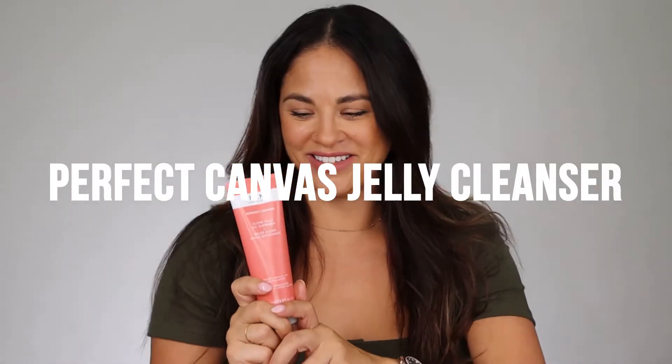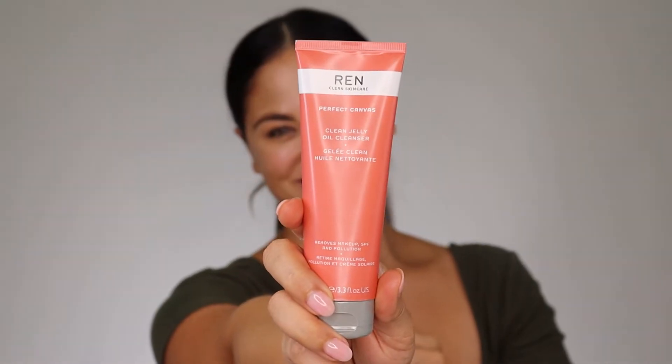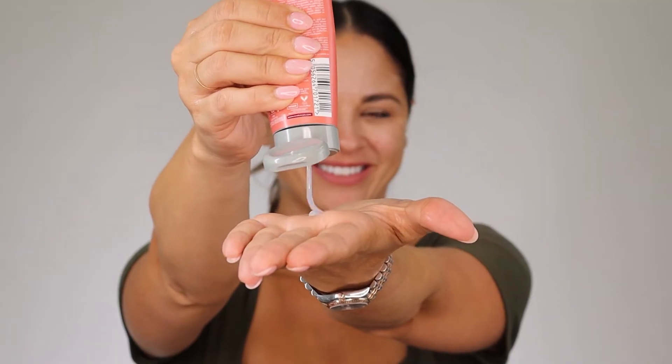In this box, you're not going to get one — you're going to get two cleansers. The one I'm holding here is the Perfect Canvas Jelly Cleanser. I love the innovation of this formula. It removes waterproof makeup, SPF, and pollution from the skin without stripping it of moisture. When you take it out, it starts as a jelly, and as you rub it in, it transforms into an oil, and then finally into a milk to melt away the dirt and makeup.